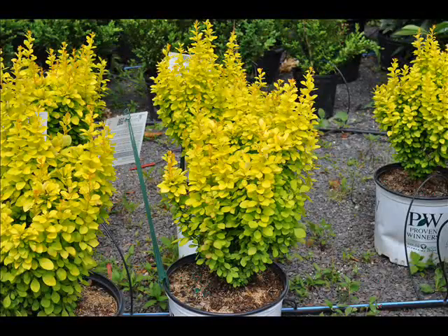This can be used as a barrier border, can be used in a container, as a hedgerow, and for mass planting.